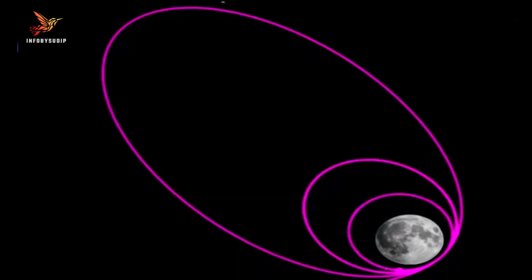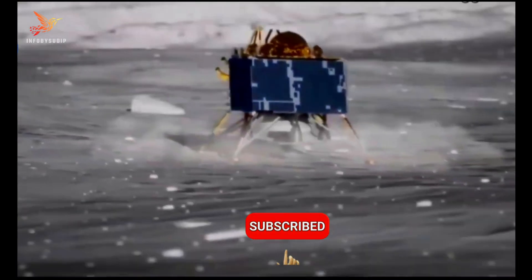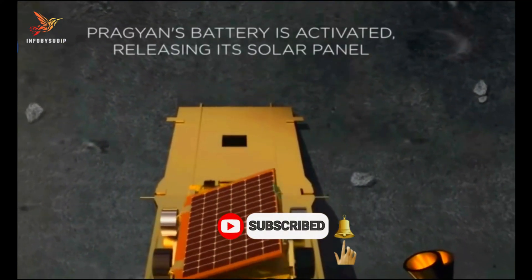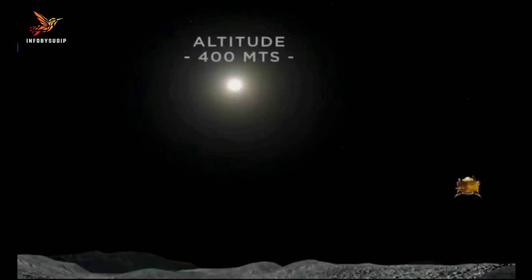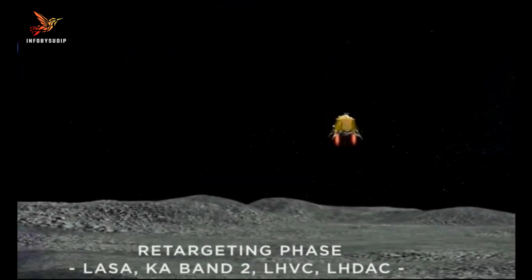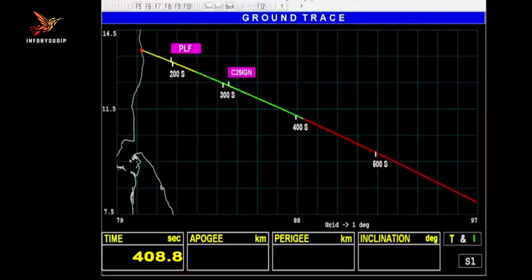The Chandrayaan-3 mission is also a major step forward for India's space program. It demonstrates India's ability to launch and land spacecraft on the moon, and it paves the way for future lunar missions. Despite these challenges, the ISRO was able to successfully develop and launch the Chandrayaan-3 rocket, which is a testament to the skill and dedication of the ISRO scientists and engineers.